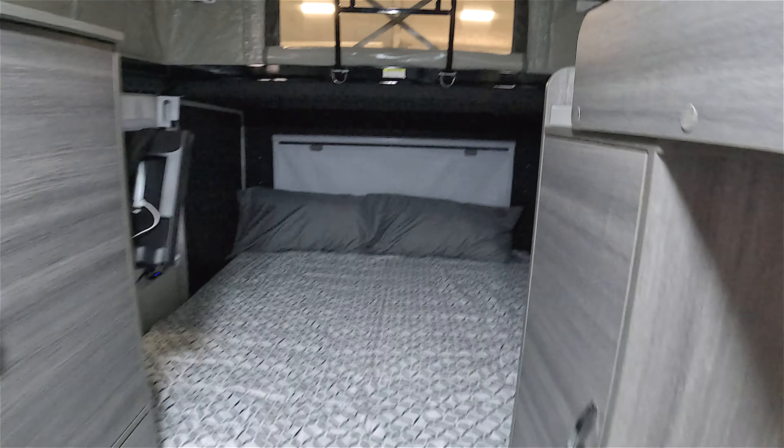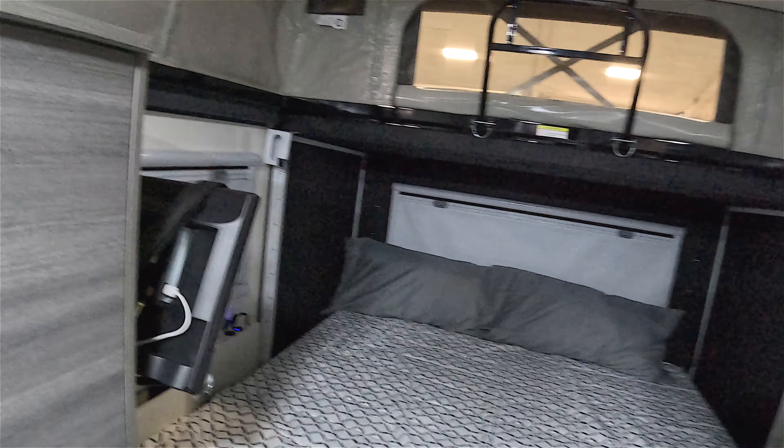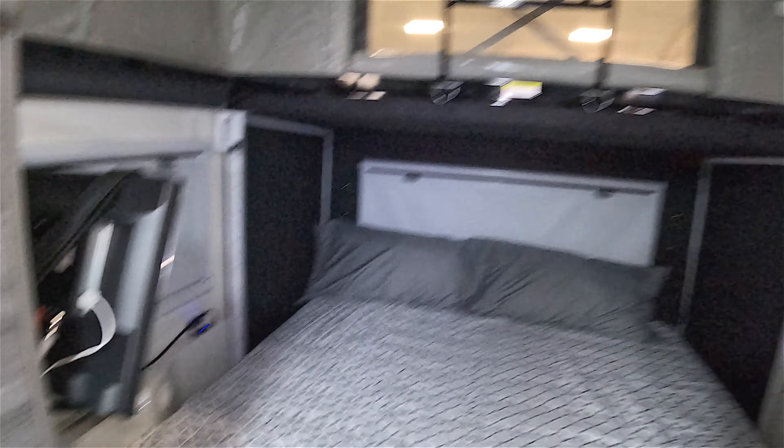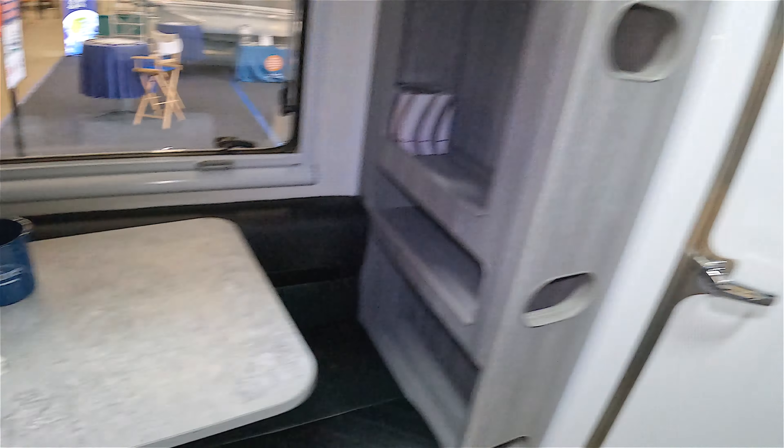You've got yourself a nice bed in here, a little storage, a little table, a bathroom with a head unit. This is perfect for taking off-roading. There it is — Pacific RV and Marine. Pretty cool setup. I always dig these.